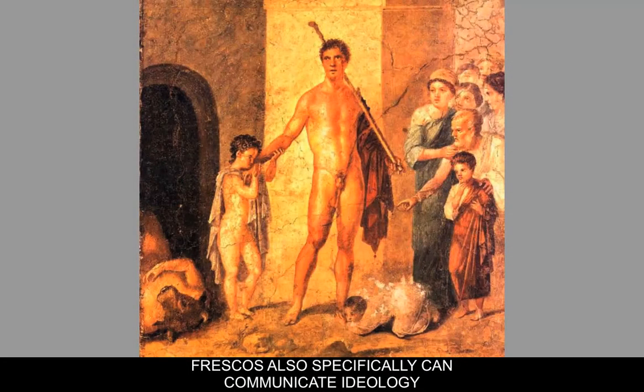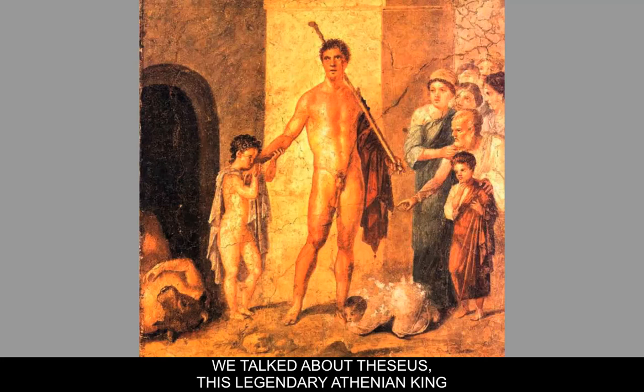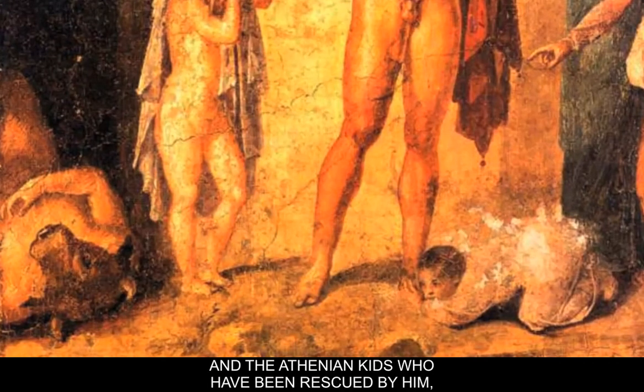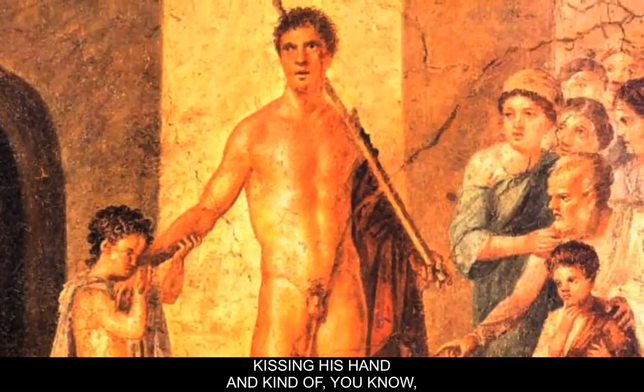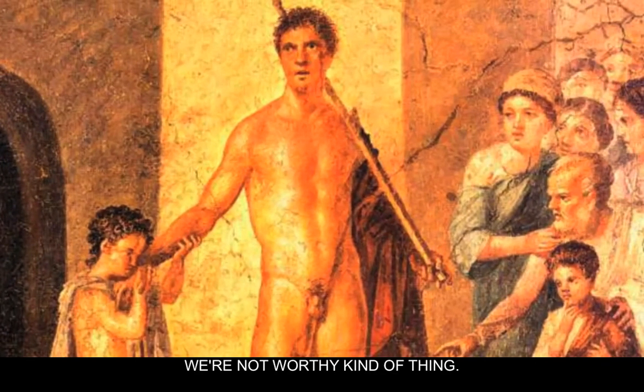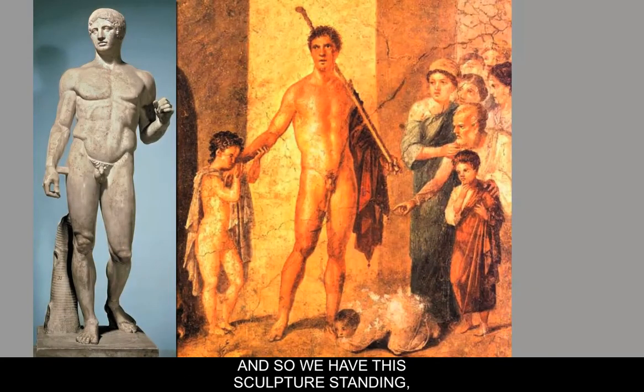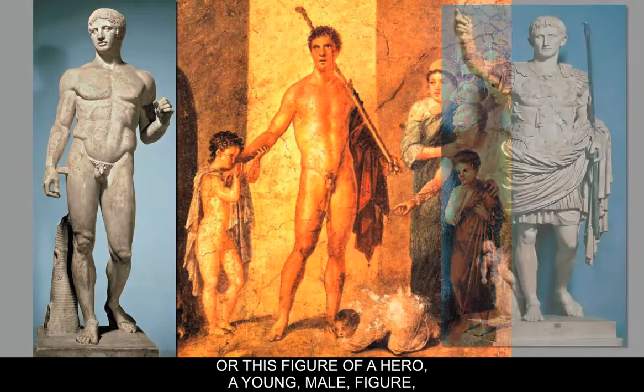Frescoes can communicate ideology and historical myth. We see this game of telephone — going back to the island of Crete and the city of Knossos, we discussed Theseus, the legendary Athenian king who slays the Minotaur in the maze. Here on the left-hand side, the Minotaur is just outside the maze and Theseus has obviously slain him. The Athenian youth he's rescued are kissing his feet and hands in gratitude, while Theseus stands in all his glory in contrapposto, very much like the sculpture of the Doryphoros.